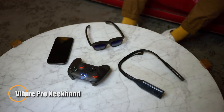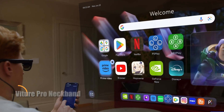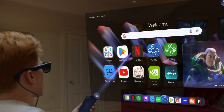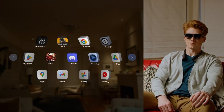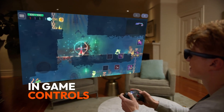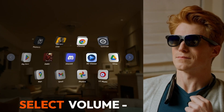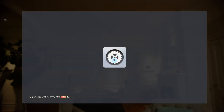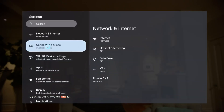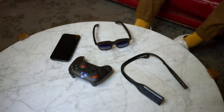The Vitur Pro neckband is a powerful, lightweight companion device crafted to elevate the Vitur XR glasses experience. Weighing just 170 grams, it delivers over four hours of uninterrupted performance for cloud gaming, streaming media, or accessing remote desktop environments. Equipped with a 3,280 mAh battery, it is offered in two variants: 8GB RAM with 128GB storage, and 12GB RAM with 256GB storage.